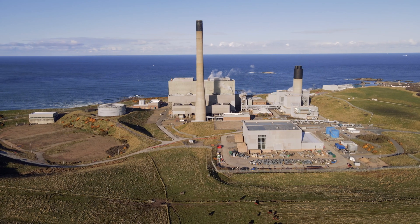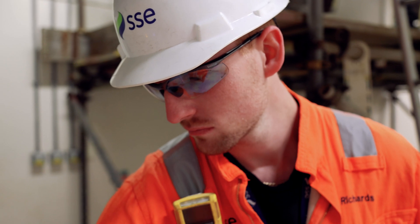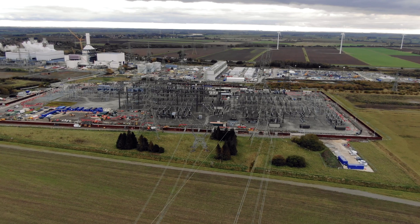At the same time, we know we need flexible power generation on the grid to back up that renewable energy. We're pioneering carbon capture and hydrogen solutions to decarbonize our power generation and provide essential flexibility to the electricity system.